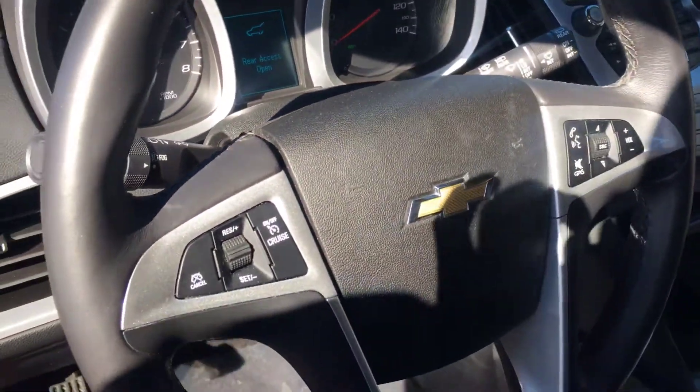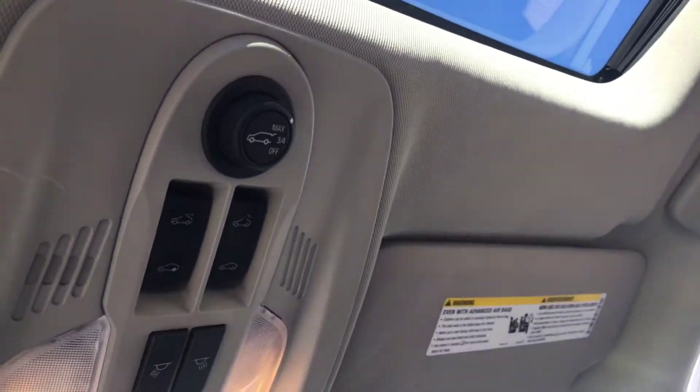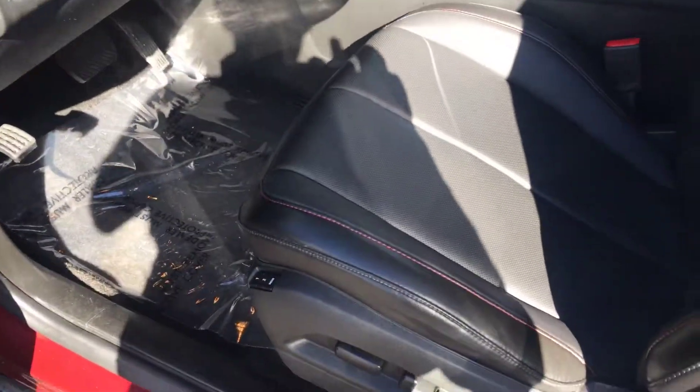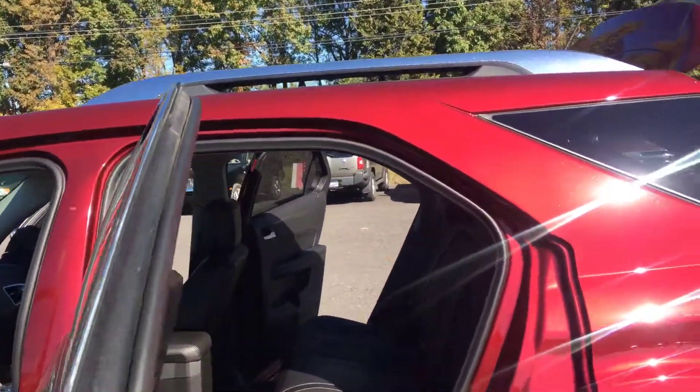Bluetooth, cruise control. It also has a rear power liftgate and driver memory seat. This little jewel is loaded up.